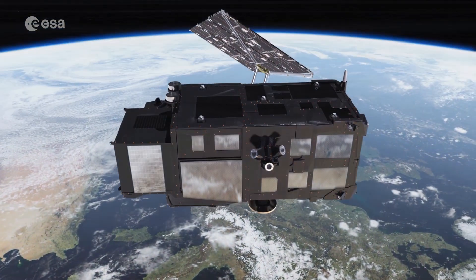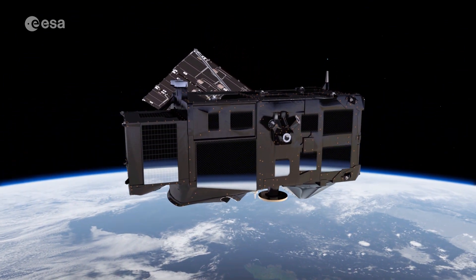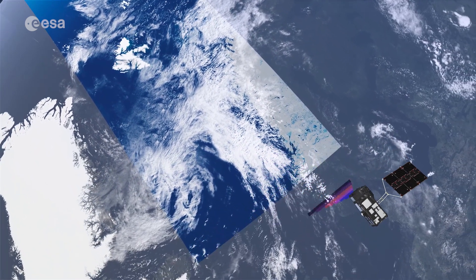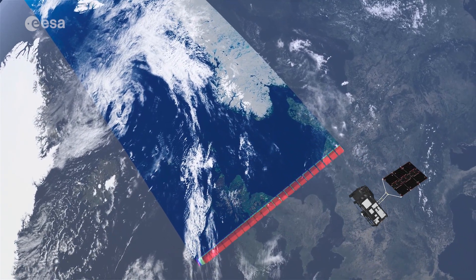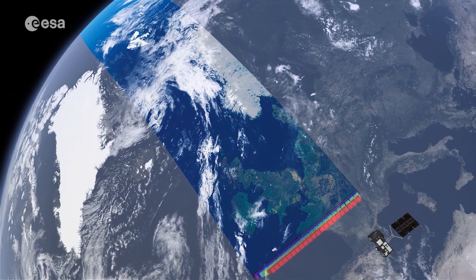Sentinel-3 is a two-satellite mission to supply the coverage and data delivery needed for Europe's Copernicus program. Each satellite's instrument package includes an optical sensor to monitor changes in the colour of Earth's surfaces. It could be used, for example, to monitor ocean biology and water quality.